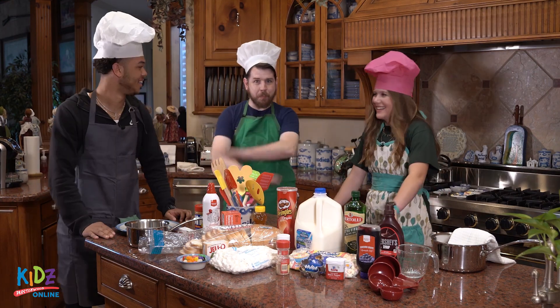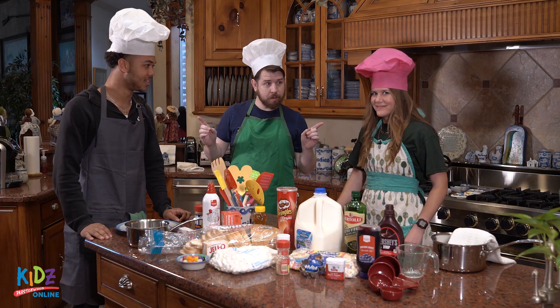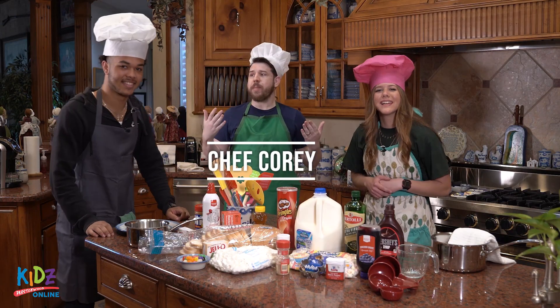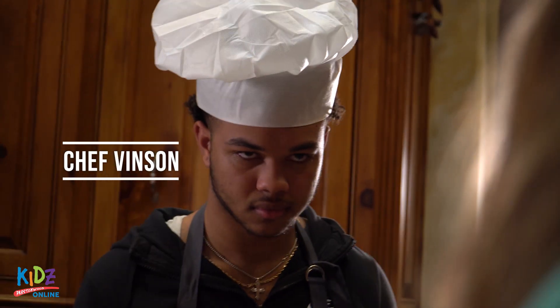Hello, and welcome to Bake Off, where we remind you it's worth the wait. I'm your host, Chef Cory, and joining me today are our guest chefs, Chef Vincent and Chef Demelie.